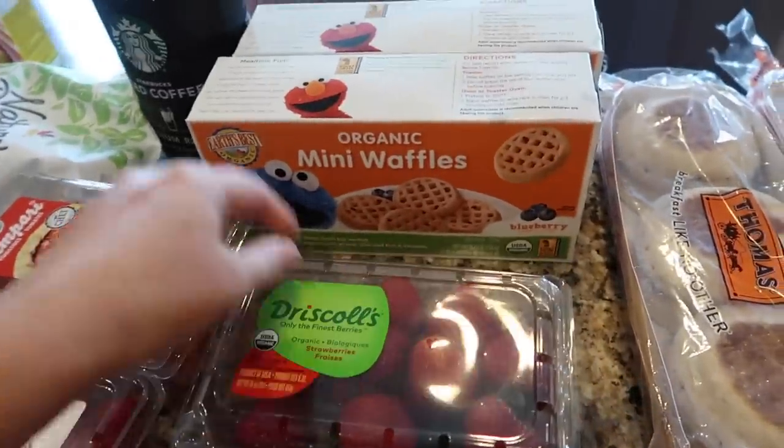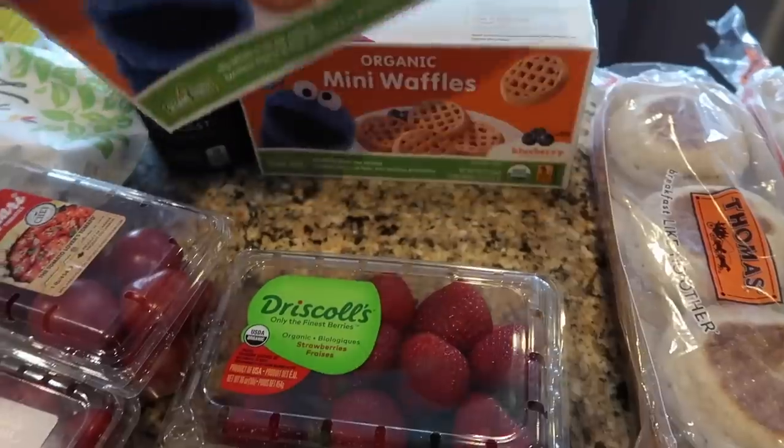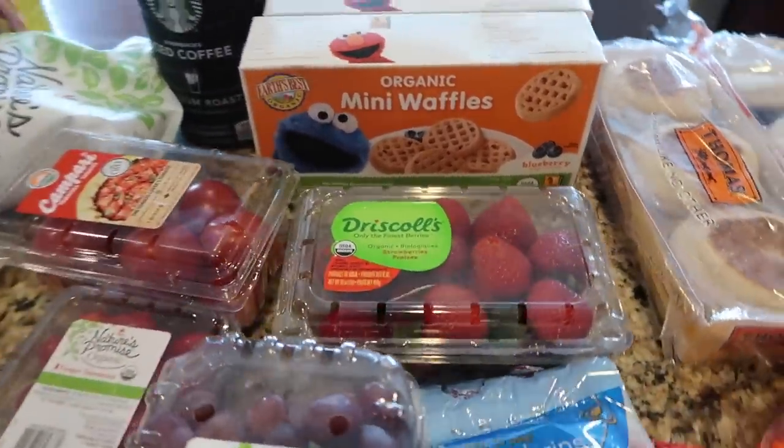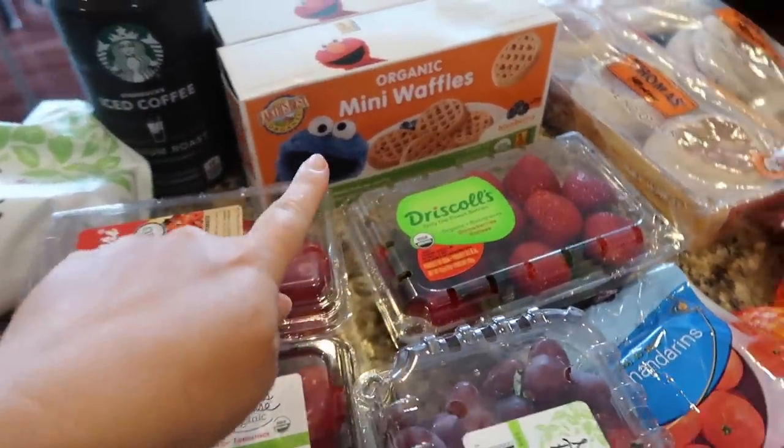I grabbed some little oranges, some blueberries, organic grapes, and organic strawberries. We got these mini waffles — I've been looking for these everywhere and haven't been able to find them. Finally found them again, because usually we used to get them at Target but they haven't had them at Target in a while.